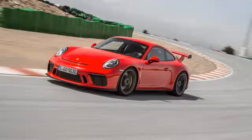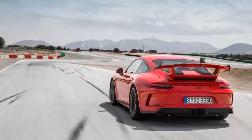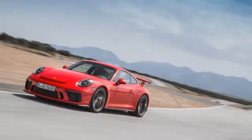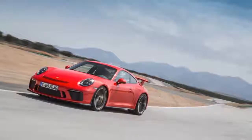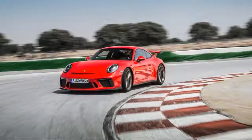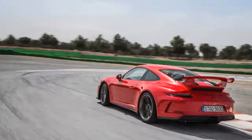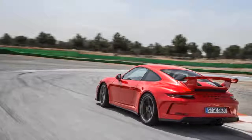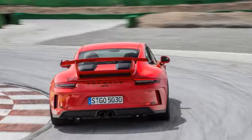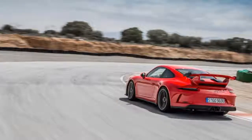I went into some detail last week about the nerdy aspects and tweaks that Andreas Preuninger and his GT team baked into the new GT3's excellent 4.0-liter naturally aspirated engine — go read that if you want some wonderful engineering anecdotes. But on a more general level, this non-turbo flat-six is one of the few remaining engines of its type that achieves greatness. Porsche itself, like most other automakers, is embracing turbocharging to solve a myriad of fuel efficiency and emissions regulatory issues.